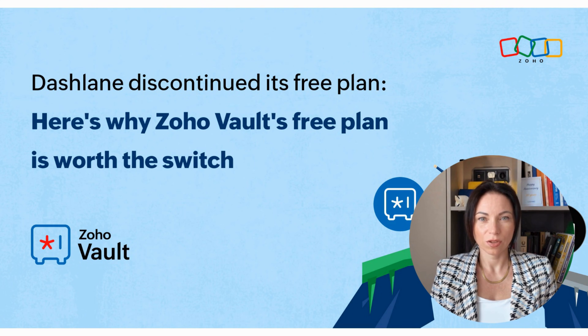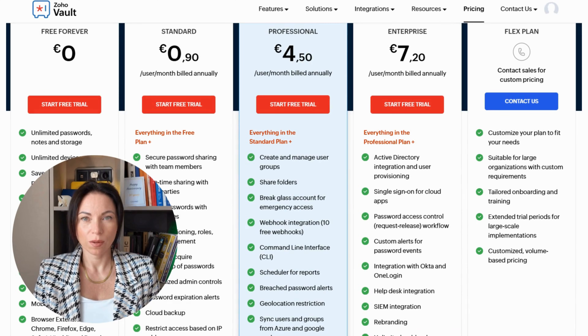With Dashlane discontinuing its free plan, it's the perfect moment to reassess what you need from a password manager. Zoho Vault not only fills the gap left by Dashlane, but does so with impressive features, true device freedom, and security options ready for the future — all without costing you a penny. If you're looking for a simple, reliable, and secure password manager that respects your privacy, Zoho Vault's free plan is a worthy choice, providing everything you need to keep your digital life organized and secure.